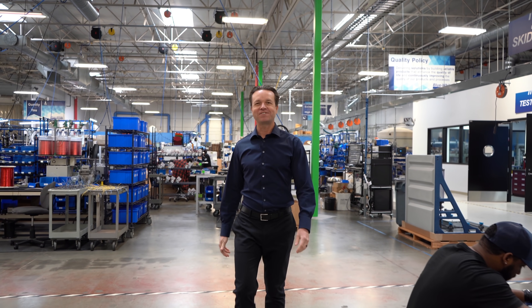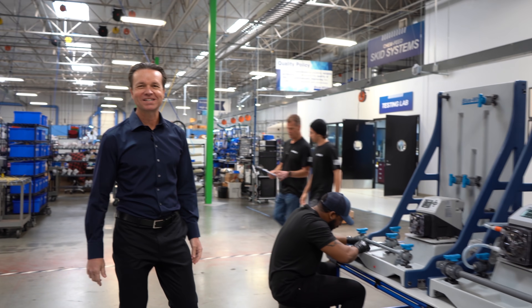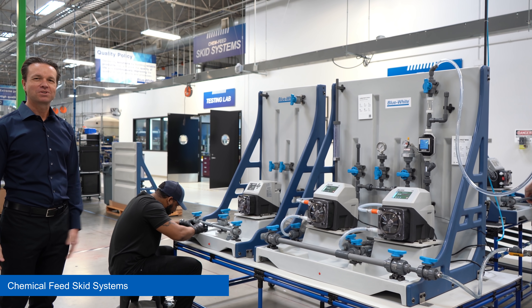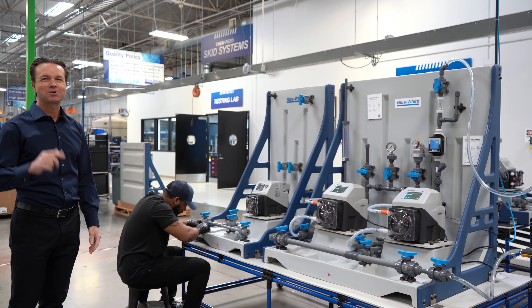When you're looking for a chemical feed solution that will get you up and running quickly, check out our chemical feed skid systems. They ship fully assembled with all the components you need for your chemical metering application.